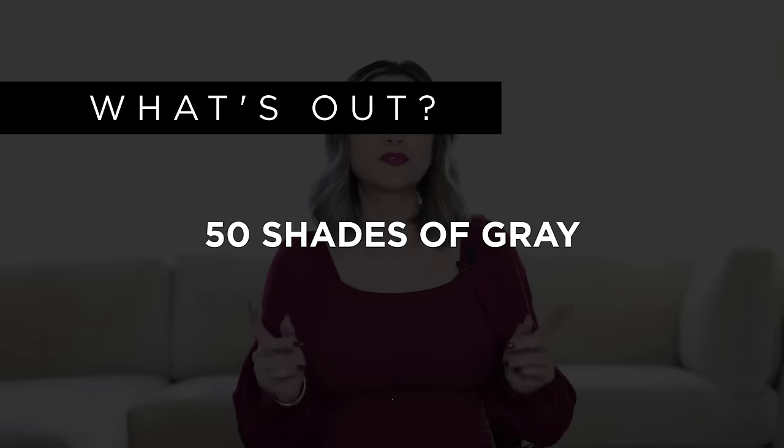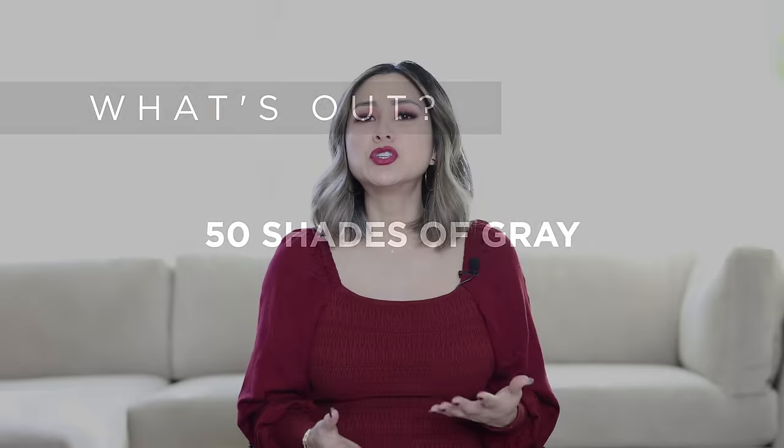What's out is fifty shades of gray. It just feels too cold, too stark, and too modern. So if you already have a lot of existing grays in your space, try to cozy it up with a lot of warm light neutrals.